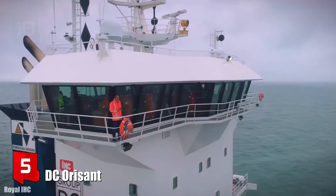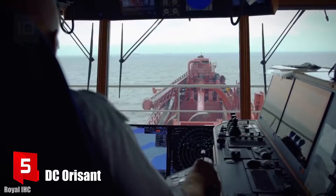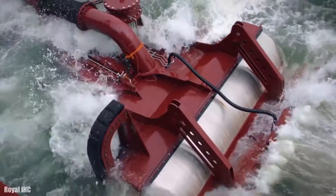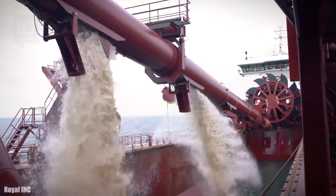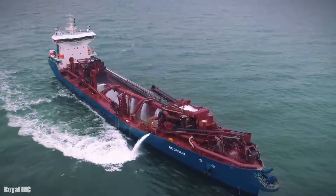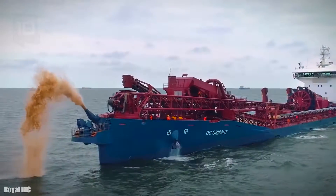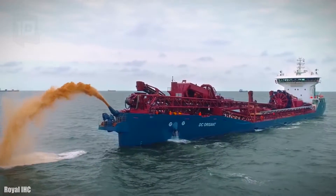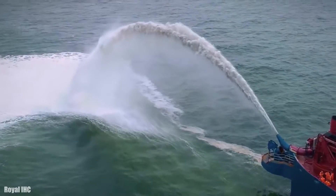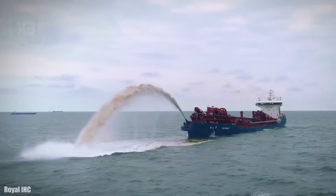Number 5: DC Orissant. It is a trailing suction hopper dredger which sails under the flag of the Netherlands and was manufactured in 2018. It is used in offshore wind farm installation and works with a bucket wheel system. It can work at a depth of 35 meters and its hopper has a volume of 5,400 cubic meters.